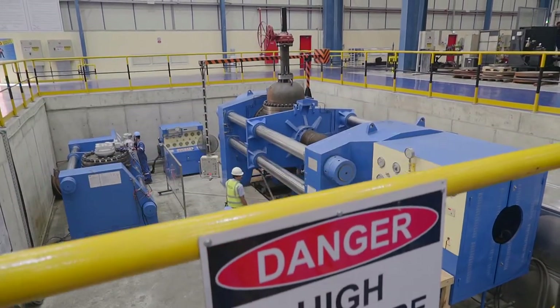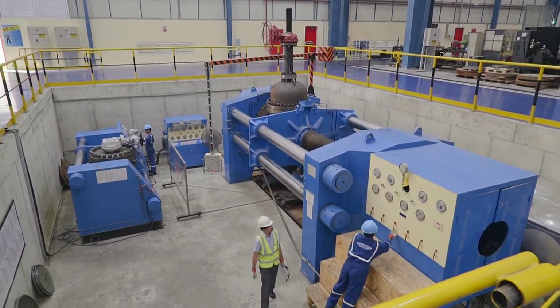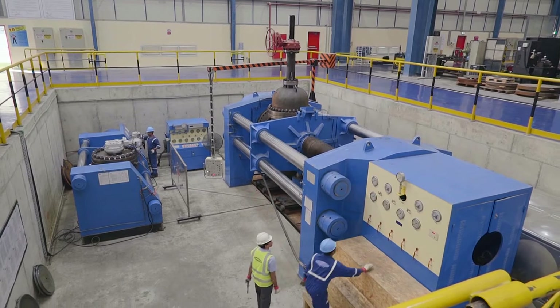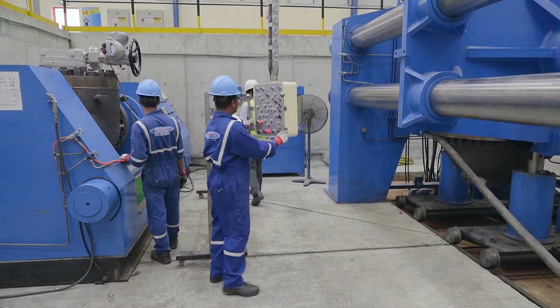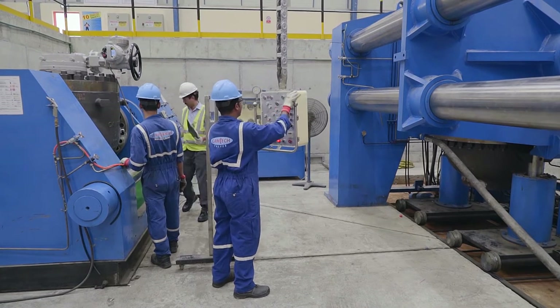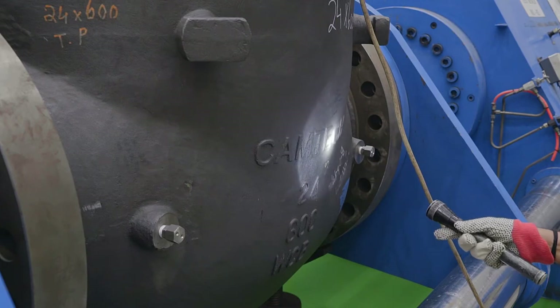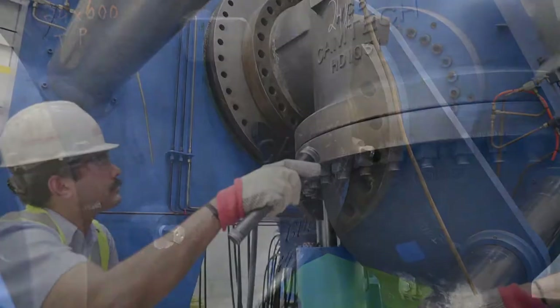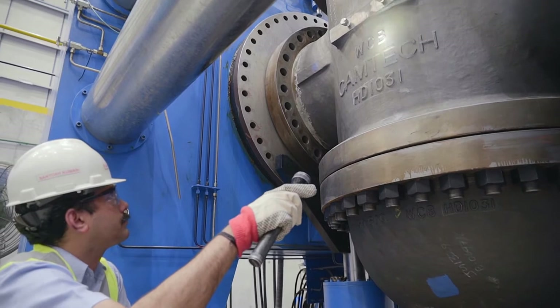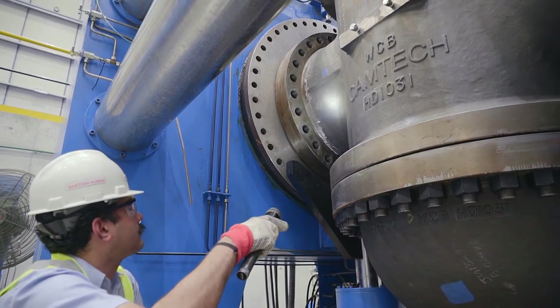Camtec has its own high-pressure test bay facilities with highly sophisticated test benches, where valves up to 56 inches in size can be tested to a maximum pressure of 20,000 PSIG. All tests performed here conform to international standards such as API 598, API 6D, ISO 5208 and ISO 12266.